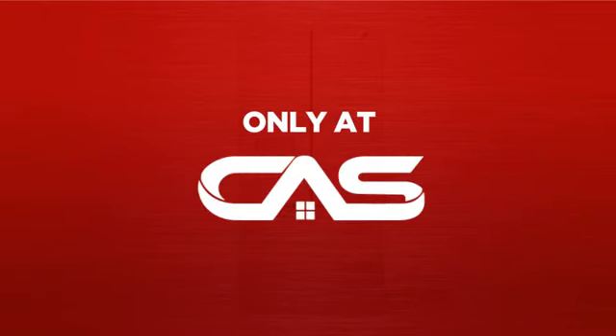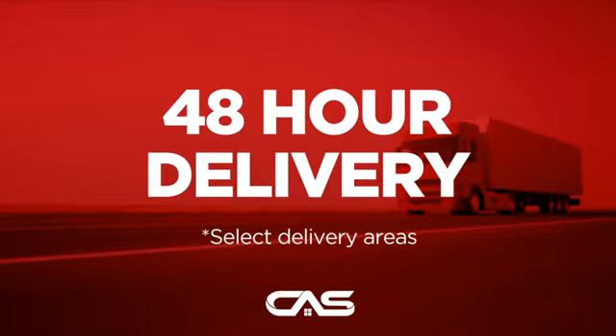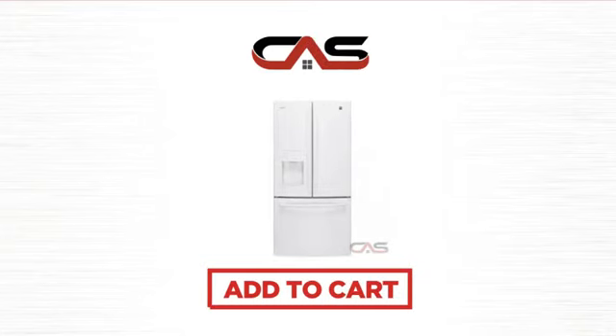And only at Canadian Appliance Source you get this refrigerator at the best price in Canada. Plus, it can be delivered within 48 hours. Order online or get it at one of our showrooms in Canada. So click to order now or check out our hot deals at Canadian Appliance Source.